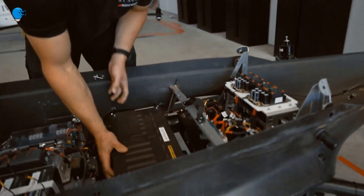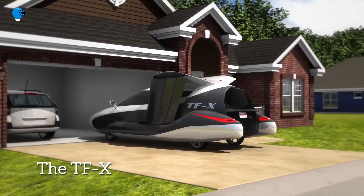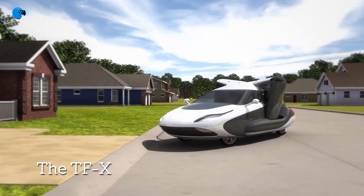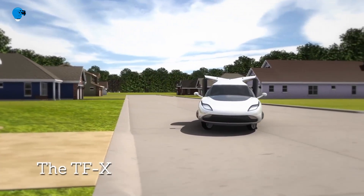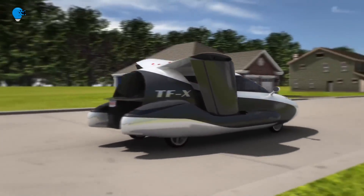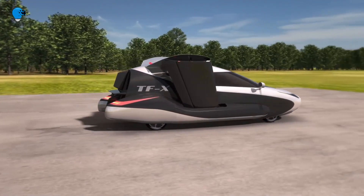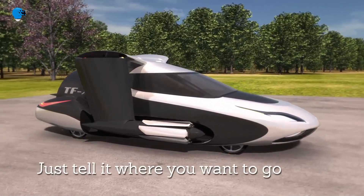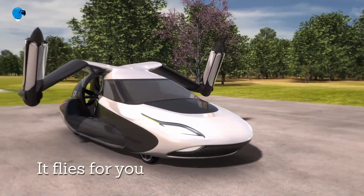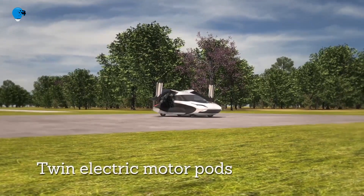Number 3: Terrafugia TFX. With airplanes, we can traverse long distances quickly, but they don't take us exactly where we want to go — mostly to the nearest airport — while sharing the ride with other passengers. Cars take us to more precise locations, as long as connected by a road, but at a much slower pace. The fusion of these two technologies yields a hybrid that retains positives from both sides, leading to the birth of the flying car.